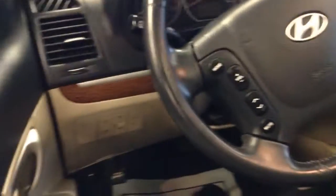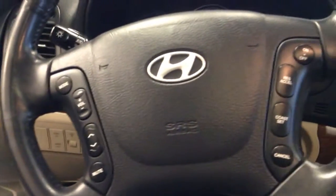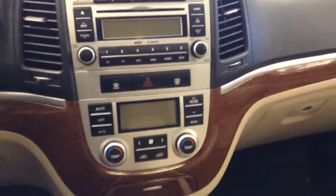I'm going to give you a quick view of the interior. It comes standard with power windows, locks, and mirrors. As you can see on the steering wheel, it has the radio controls as well as cruise control. Coming down around, the vehicle has dual climate control as well as an automatic transmission.